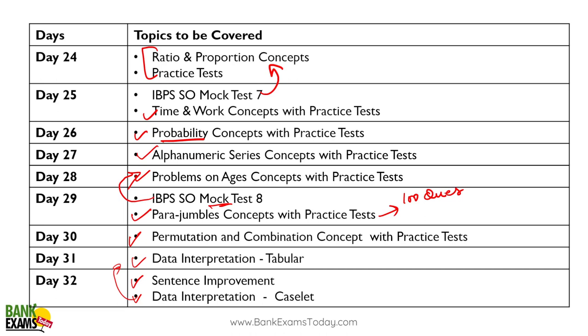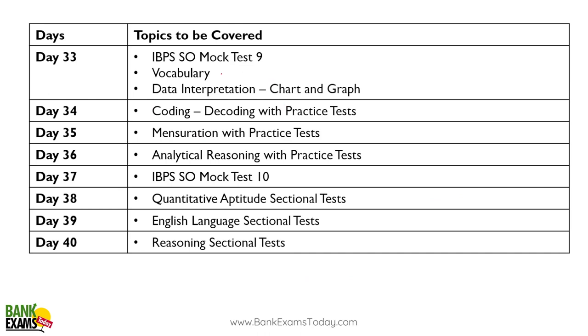Day thirty-two: sentence improvement — you can give the whole day to this. If your grammar is already fine, practice is still important. Do at least a hundred questions — that would help you for sure. Day thirty-three: take a full mock test.